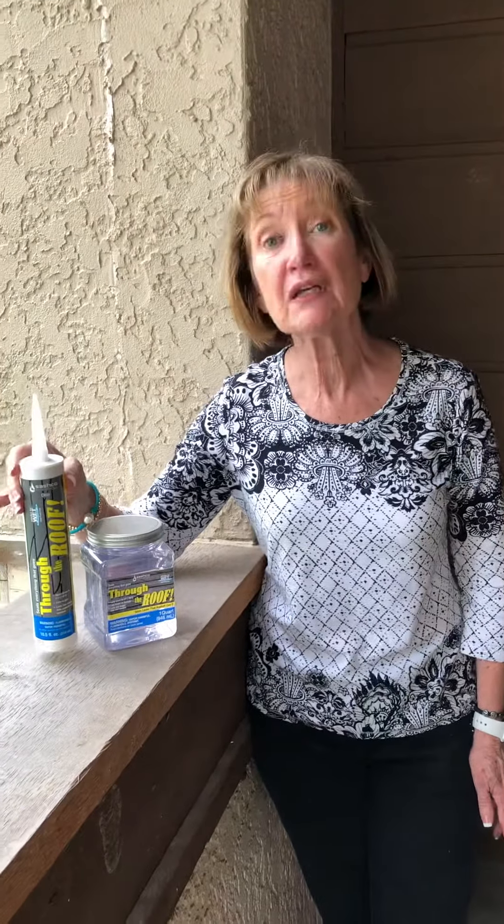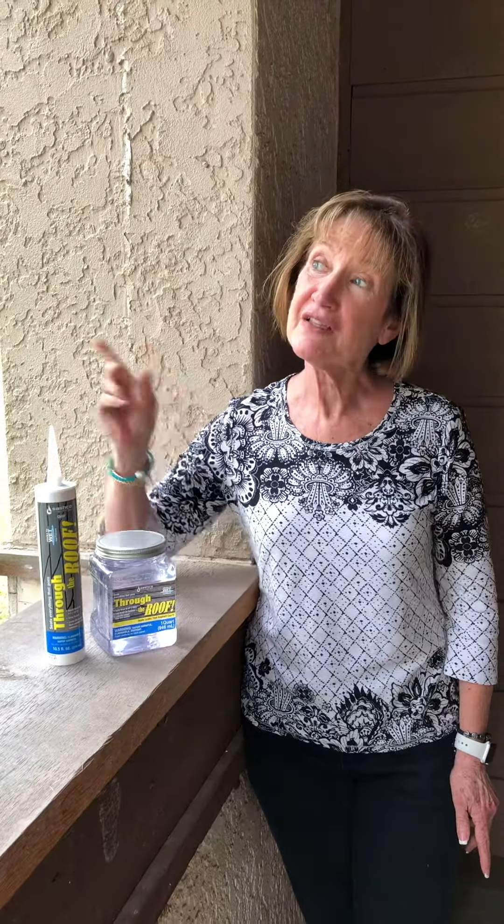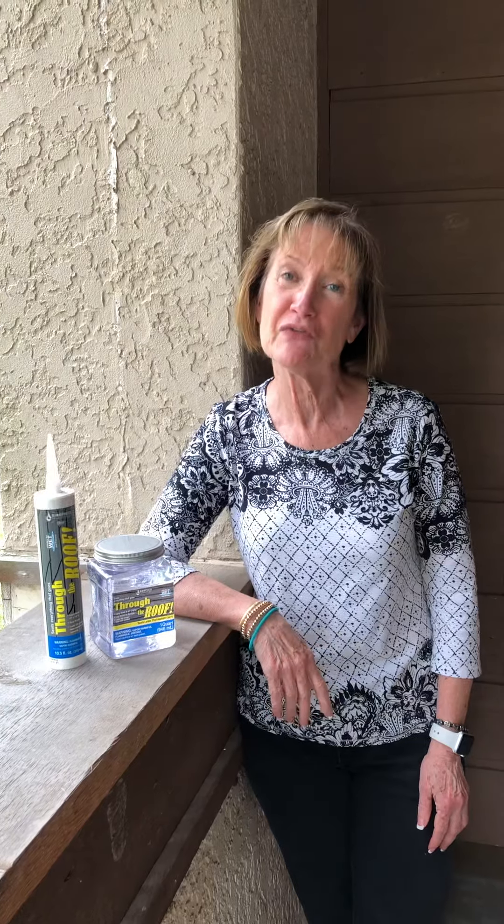They're both really good products made by Sashco Sealants. So if this weather that we're getting ready to have makes you nervous, it shouldn't. It's great for the grass, and your roof doesn't care at all as long as it's covered with Through the Roof — where it won't stand out, but it will stand up.